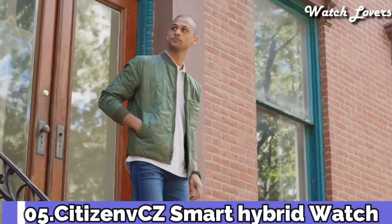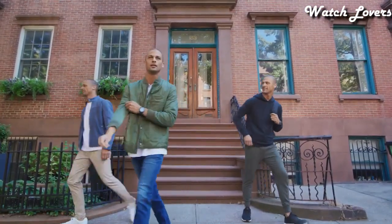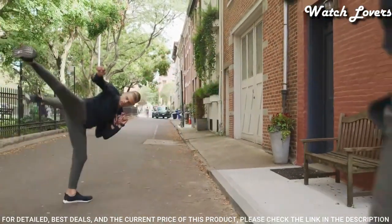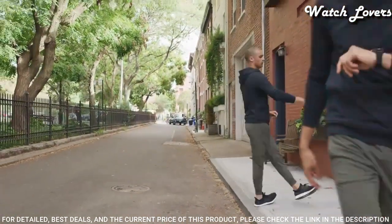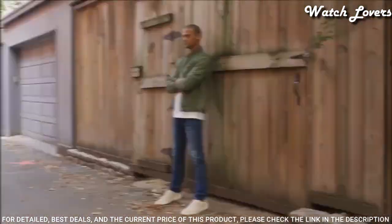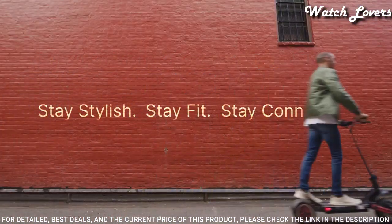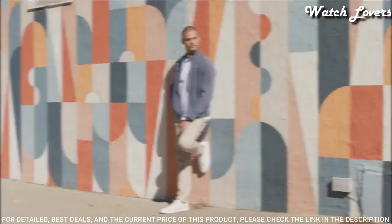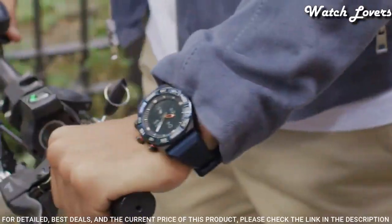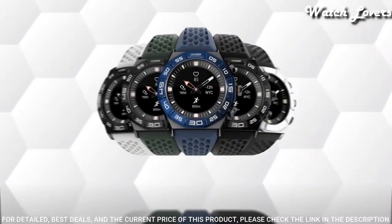Number 5: CZ Smart Hybrid. It has the distinct Citizen style with all the best functions of a smartwatch. CZ Smart Hybrid leads the way with an iconic design, luminous analog hands, a unique sport bezel, and functioning dials on the black and white display. This 44mm stainless steel watch is designed with a black ion plated sport bezel and case. Utilize the Citizen Connected app to manage your notifications, change your dials, and see your fitness stats.